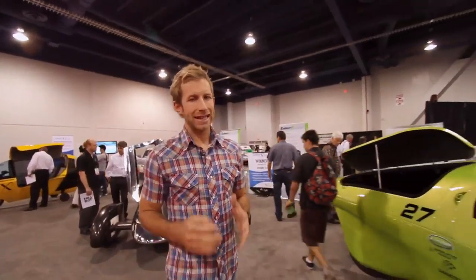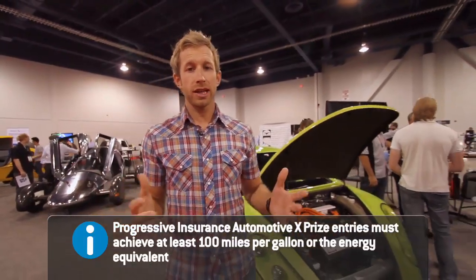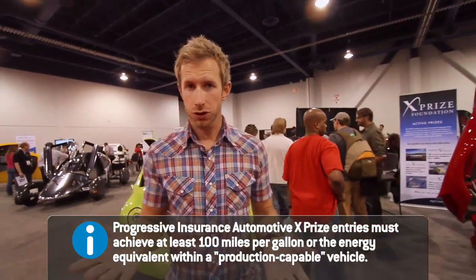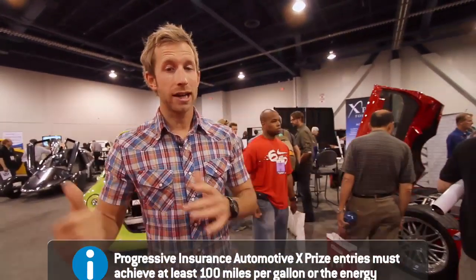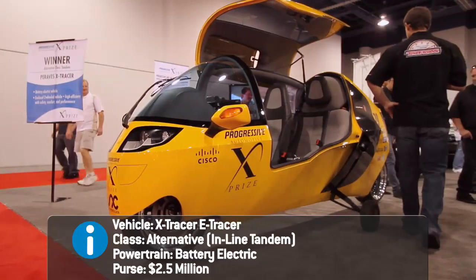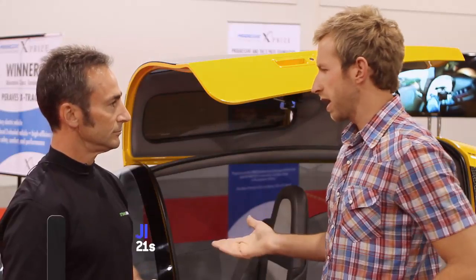The Automotive XPRIZE was a $10 million design competition created to encourage designers to build vehicles that could hit the 100 MPG mark, or the 100 MPG-E electric equivalent. So today we're checking out the cars and the winners. This is basically the electric version of the Mono Tracer, which is essentially an enclosed motorcycle. Tell me some of the specs — how fast does this go, zero to 60?